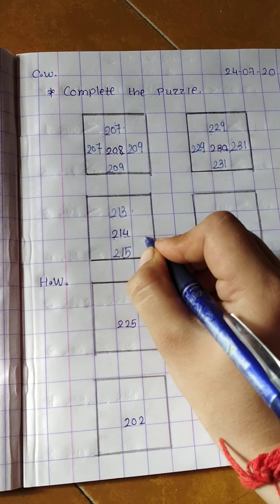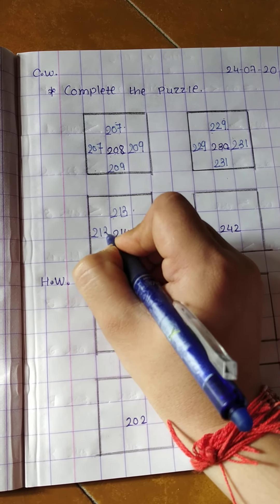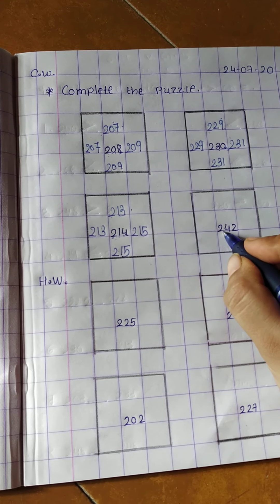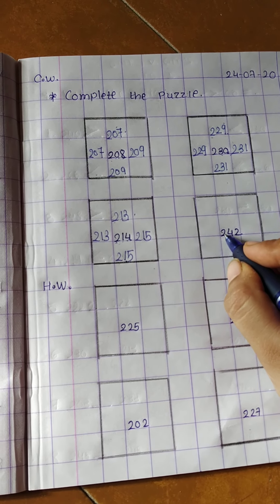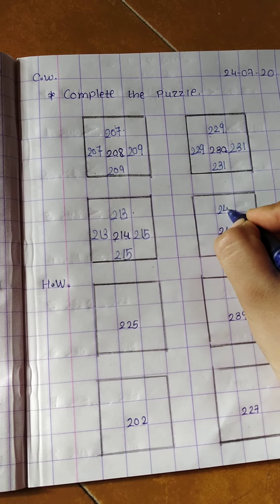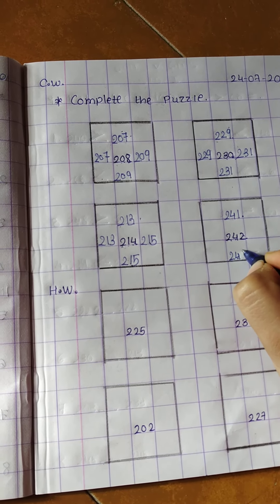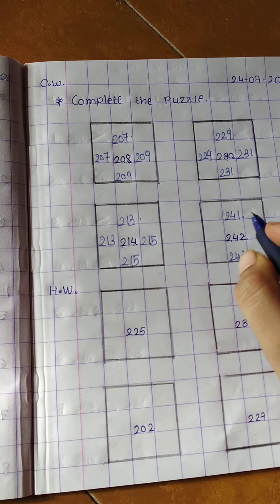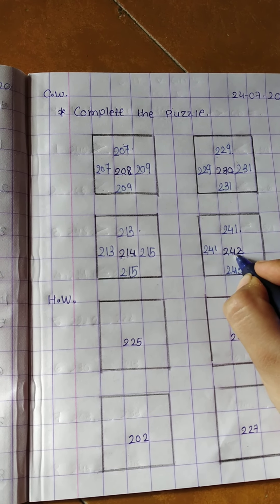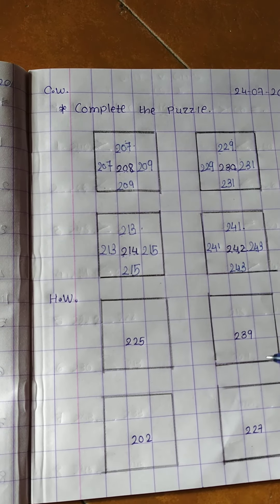213, 214, and after 214 which number comes? 215. So write down here 215. In the same way in the sleeping line: 214 before 213, and 214 after 215. Next: 242. Two digits remain same. Before 242 which number comes? 241. Write down 241, then 242, and after is 243. In the same way in the sleeping line: 241, 242, 243. Now these are in homework.